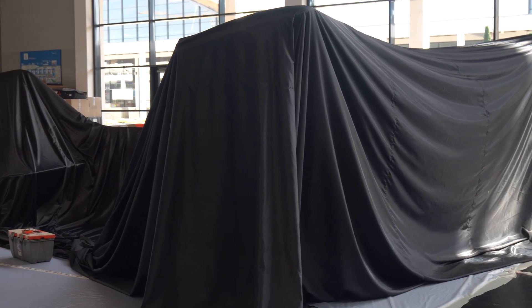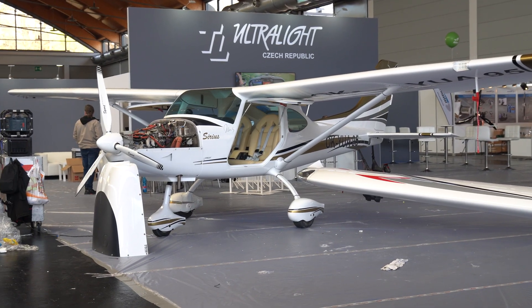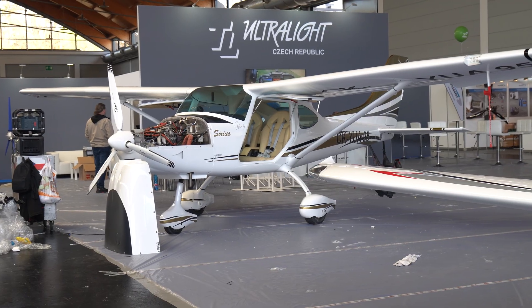Mystery aeroplane under the cover on the TL stand. We can tell that it's high wing and we know that TL have got the Sirius — maybe it's something evolved from that. I guess we'll find out tomorrow.